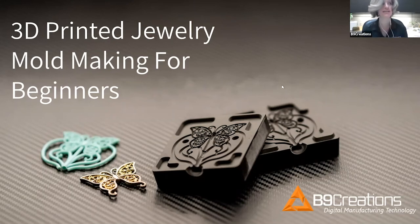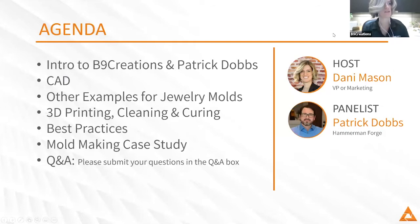Thank you everyone for joining us. We're really excited that you're here today to talk with B9 Creations and Patrick Dobbs about 3D printing jewelry molds like this beautiful piece that you see on the screen. Today we'll walk through different examples and best practices from CAD all the way through the printing process, as well as unique applications for mold making and 3D printing. If you have questions, feel free to submit them at any time in the Q&A box and we will answer them at the end.